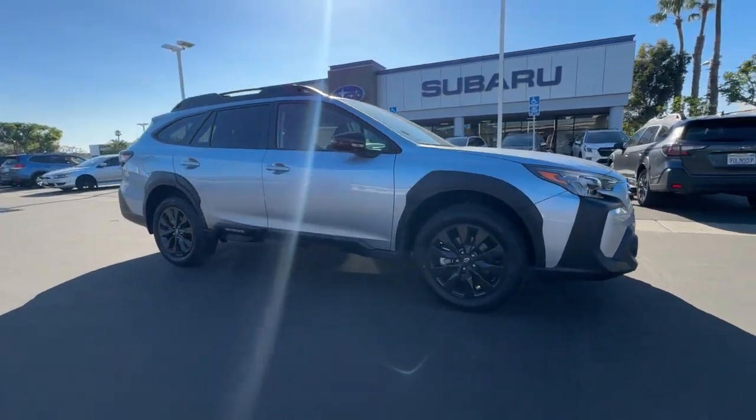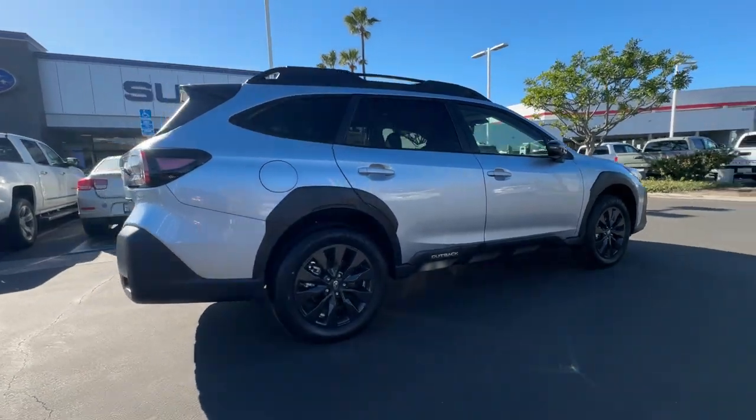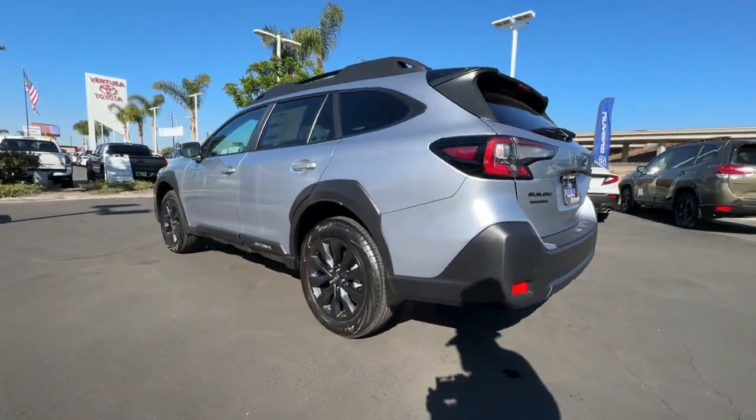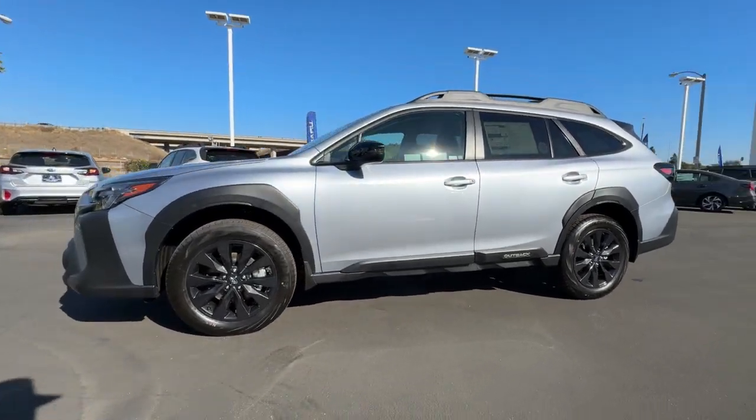Picture yourself in the 2024 Subaru Outback. This comfortable and connected Outback answers the call of your adventurous spirit. Loaded with passenger amenities, this versatile compact SUV is eager to hit the road or the trail so you can follow your heart's desire.